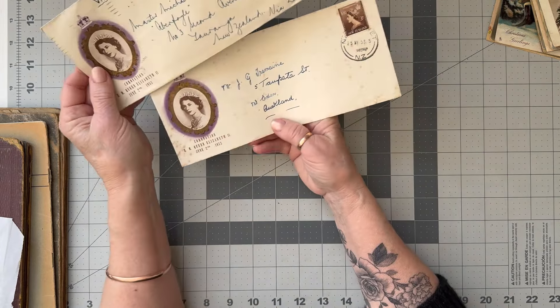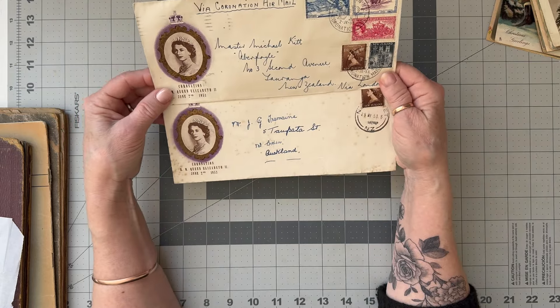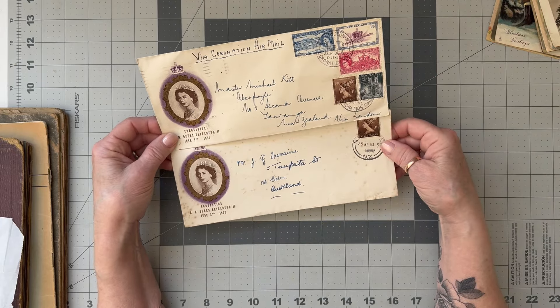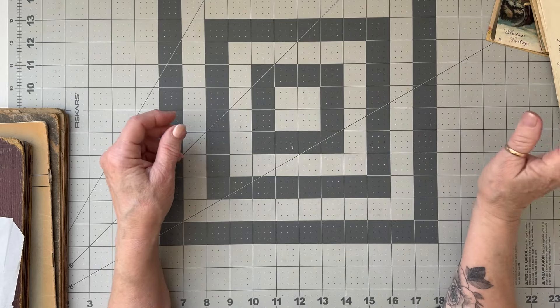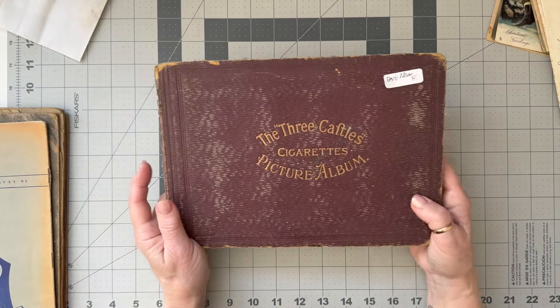He had some first day covers - these were the ones I decided to bring home because I like the size of them, they're long, and they had some beautiful stamps on them. I was really pleased with those.